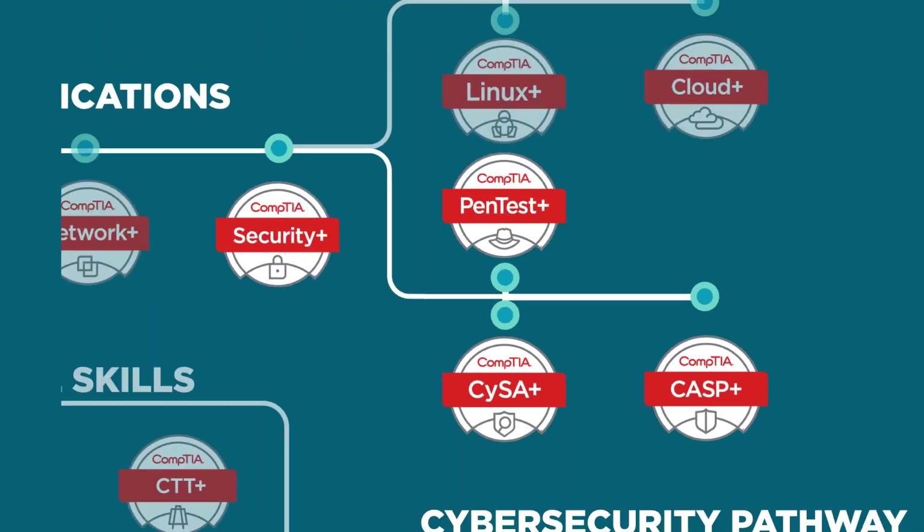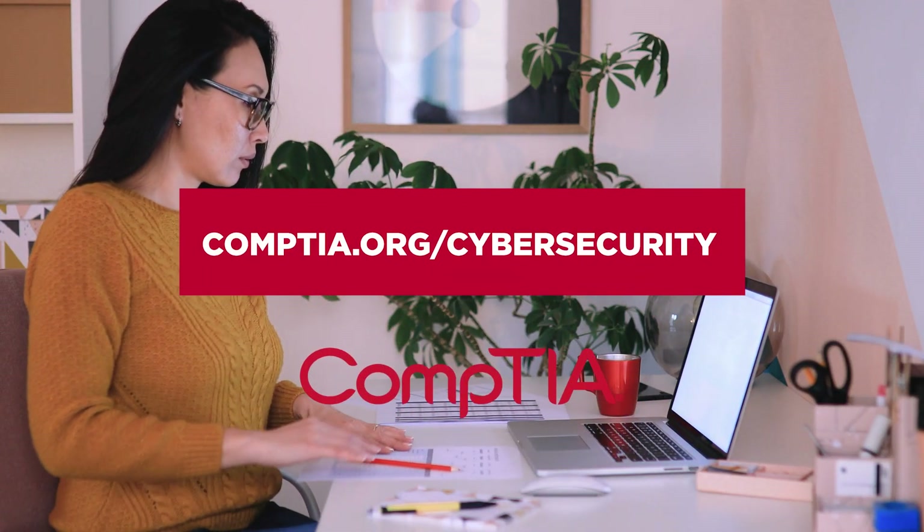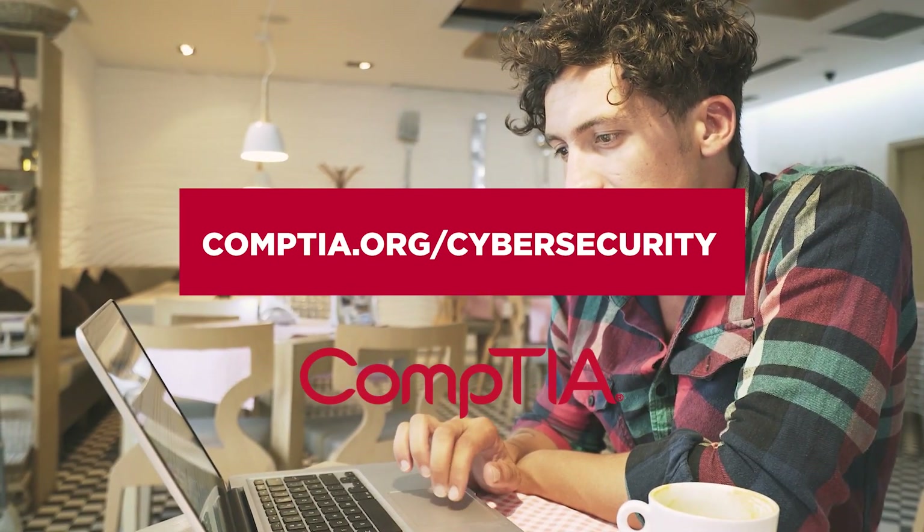Study with the official CompTIA content. Now that you know the steps you need to take to move up the ranks through cybersecurity, head over to comptia.org/cybersecurity to learn more and upskill your cyber skills.